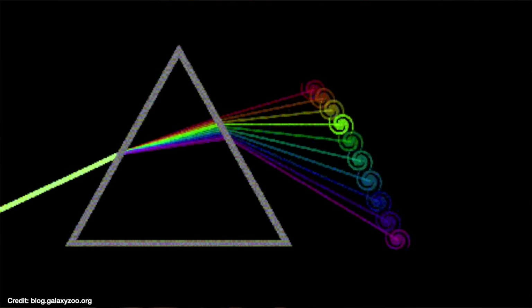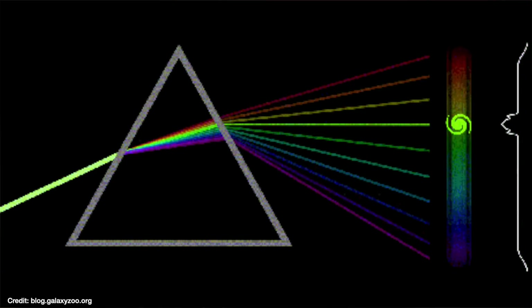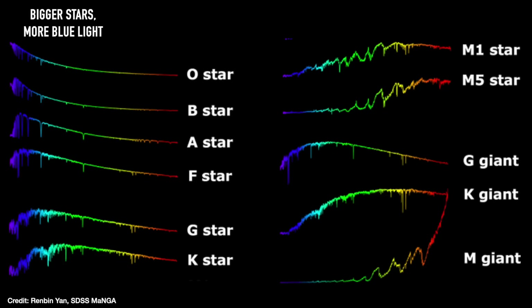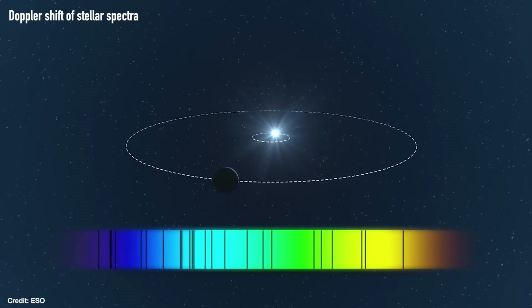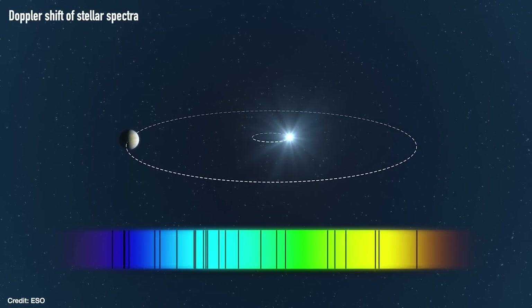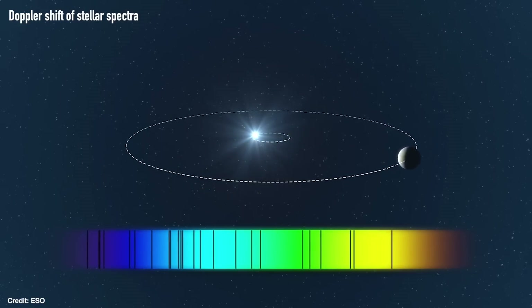Taking a spectrum means taking the light and passing it through a prism, splitting it into its component wavelengths — essentially making a trace of how much light at each wavelength you detect from a star. This allows us to work out the properties of a star: how hot it is and what it's made of. Bigger stars are hotter and give out more light at bluer wavelengths, whereas smaller stars are cooler and give out more light at redder wavelengths. Plus you can also see missing wavelengths in the spectra — gaps caused by elements in the star's atmosphere absorbing light at very specific wavelengths unique to that element.